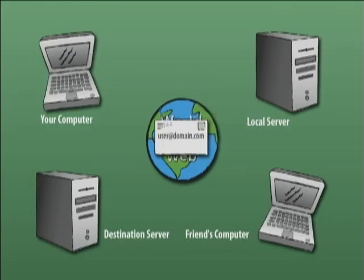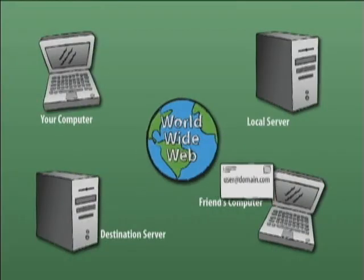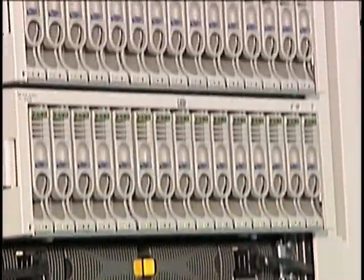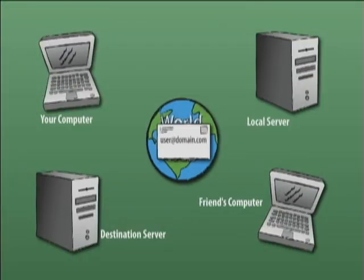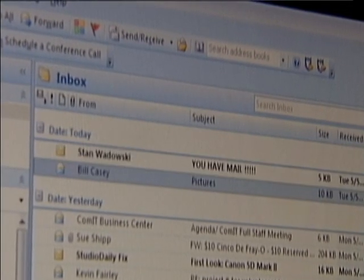When a message is sent to an email server, it finds a person's email box and is stored away. When the person goes to the computer to check email, the stored messages get downloaded. Email runs off of four simple steps. If I were going to write an email to my friend in California, I would send the email. It would go to a local email server first. Then that local email server would send it to the destination email server — which could be anywhere in the world — and store it there until my friend checks his email and it downloads to his computer. With a good connection, this could happen in a matter of seconds.